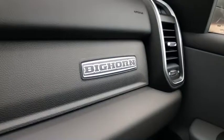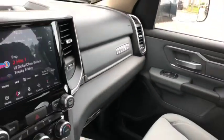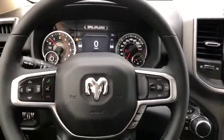The Bighorn badging in the dash looks really good too. Come and take a look at this all-new 2019 Ram 1500 today at Davis Dodge in Fort McLeod — see if we can get you in your new ride.